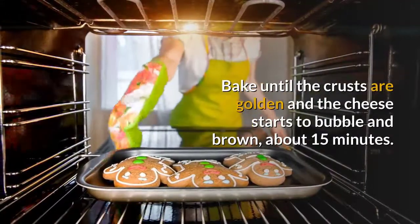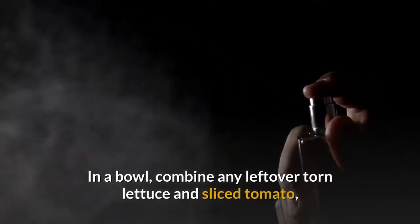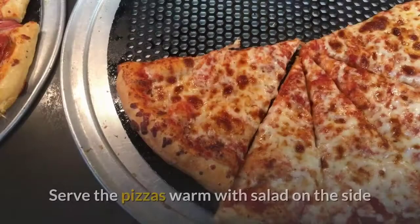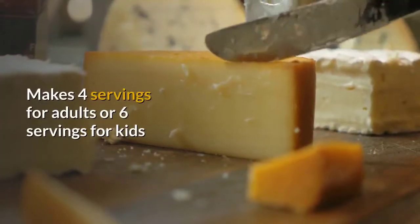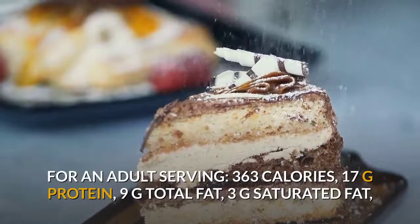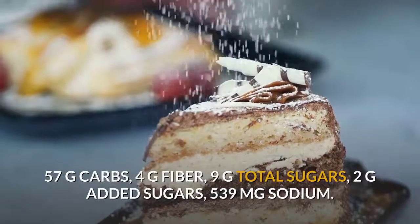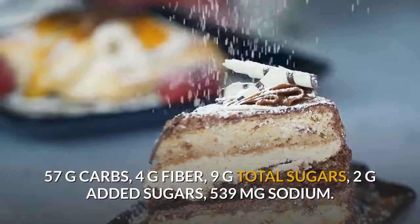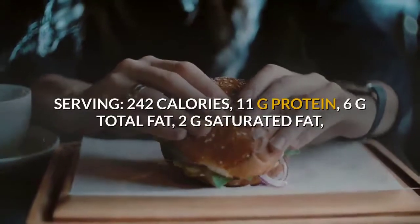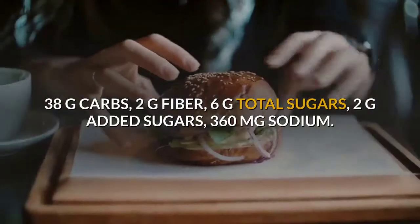Bake until the crusts are golden and the cheese starts to bubble and brown, about 15 minutes. Let the pizzas rest briefly. In a bowl, combine any leftover torn lettuce and sliced tomato, sprinkle with salt, drizzle with olive oil, and toss to combine. Serve the pizzas warm with salad on the side. Makes 4 servings for adults or 6 for kids. Adult serving: 363 calories, 17g protein, 9g total fat, 3g saturated fat, 57g carbs, 4g fiber, 6g total sugars, 2g added sugars, 539mg sodium. Child serving: 242 calories, 11g protein, 6g total fat, 2g saturated fat, 38g carbs.